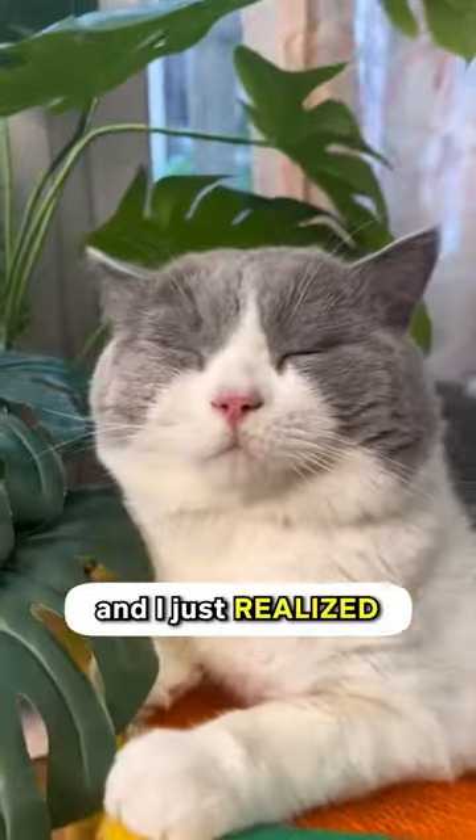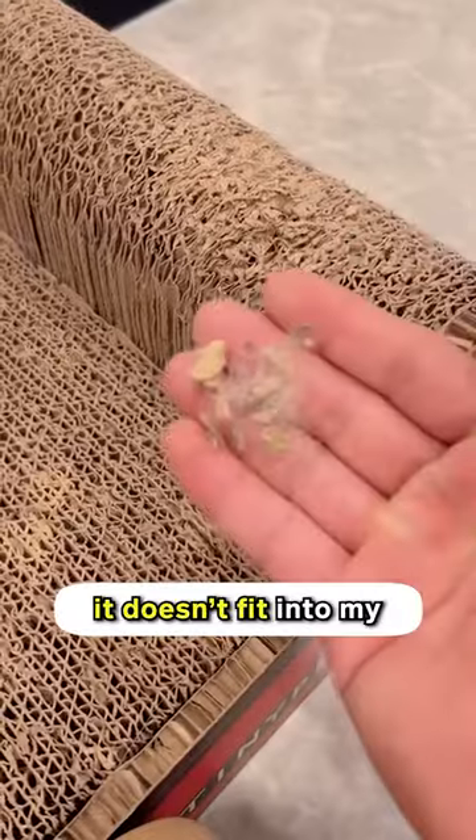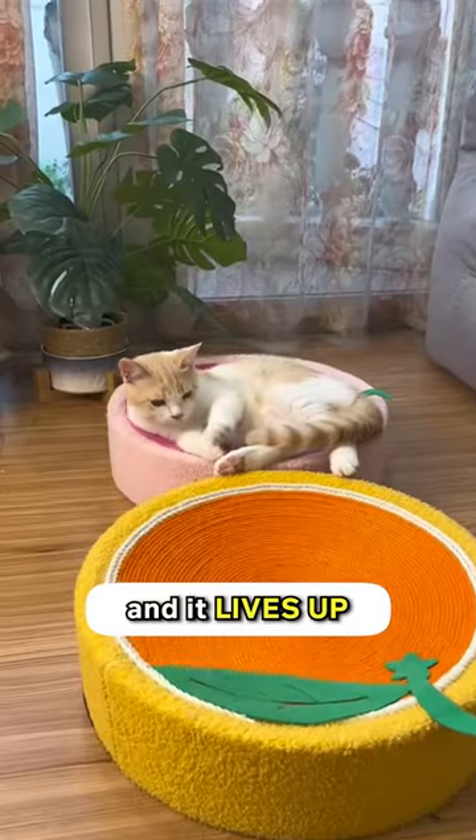Apparently every cat owner has this scratcher already and I just realized I needed it. My old cardboard scratcher is so messy right now — it looks ugly and it doesn't fit into my bedroom's aesthetic. Thank goodness this one's cleaner in my eyes and it lives up to its name.